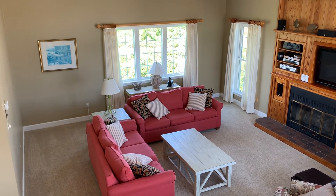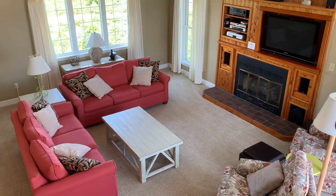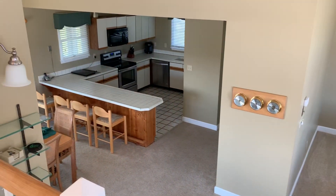This is the top floor tour of the Tavern at Ship's Watch. I'm actually standing in the Ship's Watch of the home, so we can see a good overview of the great room and the kitchen.